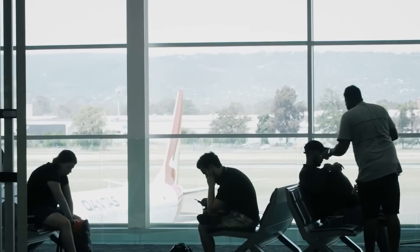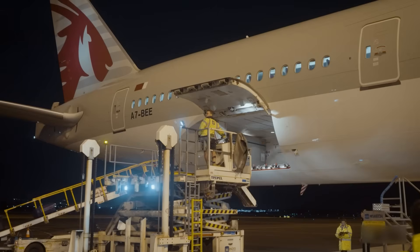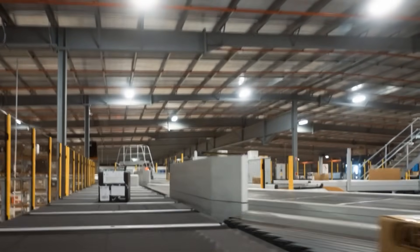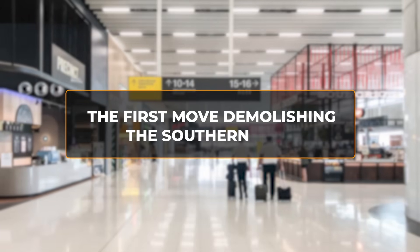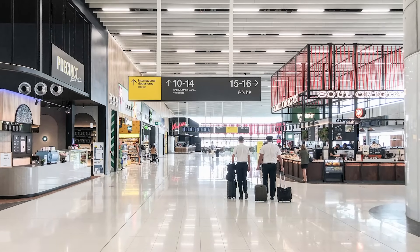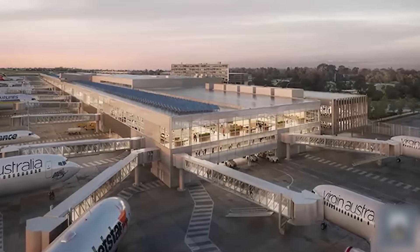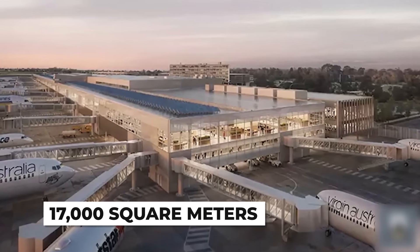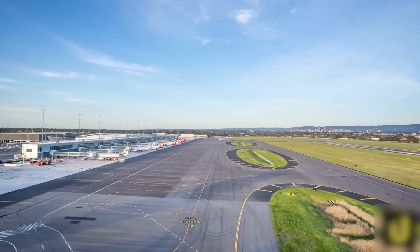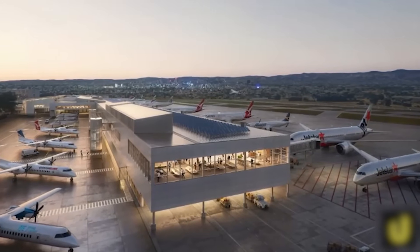If a crane's swing path comes too close to an active taxiway, the software flags it. If a delivery truck would block emergency vehicle access, the system redesigns the route. By the time Project Flight is complete, Adelaide Airport will have added 17,000 square meters of new terminal space — that's the equivalent of 2.5 full-size soccer fields added to a building that's already operating at maximum capacity.